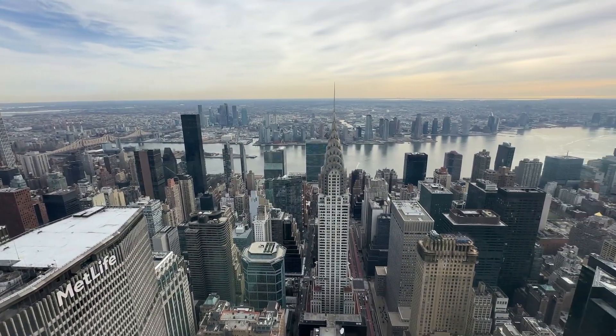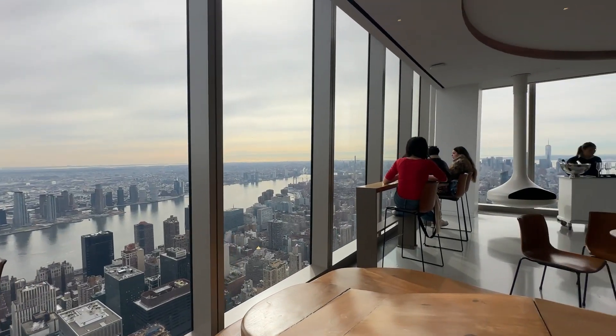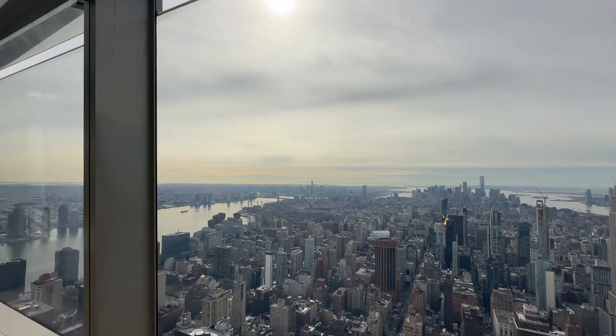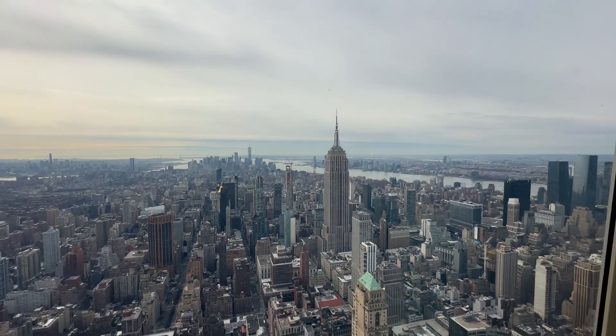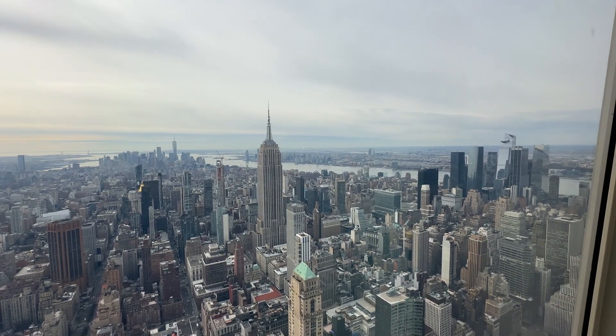The One Vanderbilt Tower reflects the golden age of New York's high-rise architecture, but the design imparts a new significance for social and environmental purposes. As New York continues to evolve and the demand for energy-efficient buildings increases, we will see more examples of structures incorporating energy-efficient technologies that help reduce the environmental footprint.